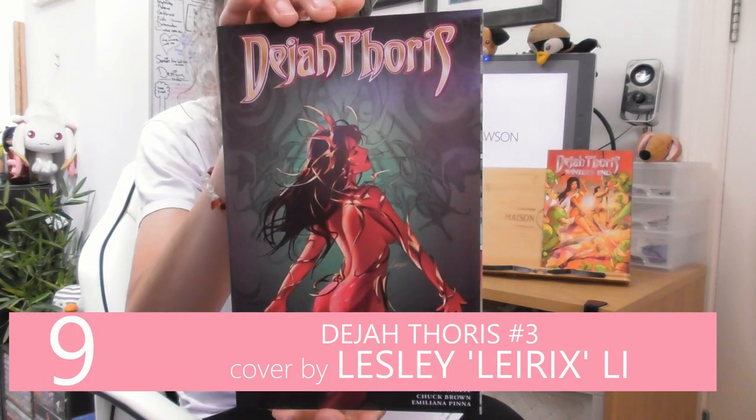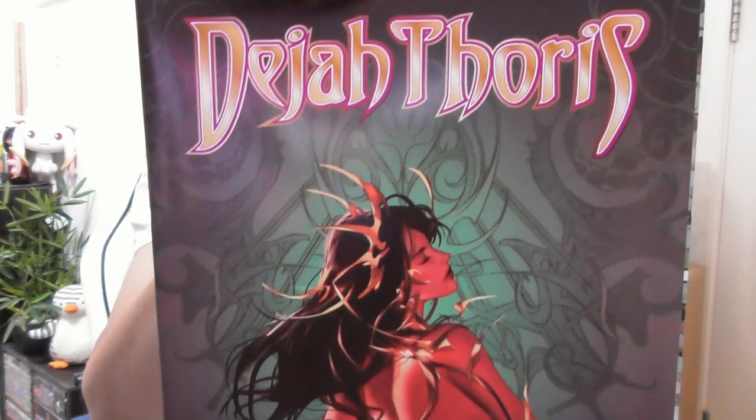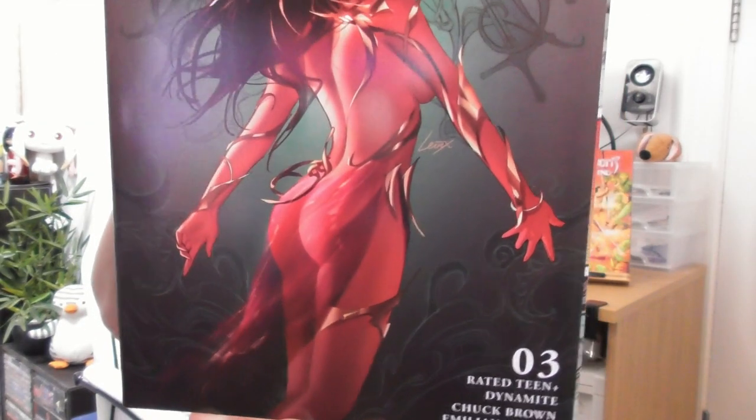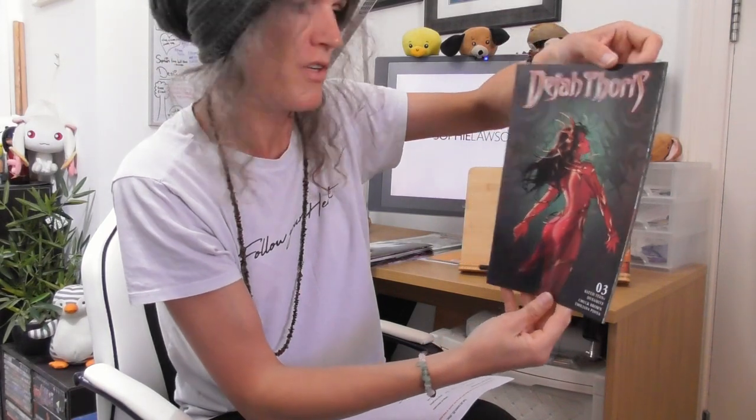In 9th place, I got another Djartorus from the comic shop — the latest issue, number 3, by one of my favourite artists, Leslie Lyrics Lee. The funny thing about this is when I saw it in the previews catalogue I wasn't that excited, but when I got it in my hands it was much more beautiful in person. That's a funny thing — sometimes you can't really tell what comics are going to be like until you've got them in your hands.